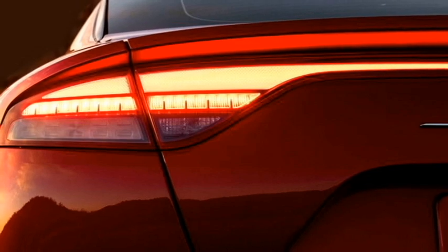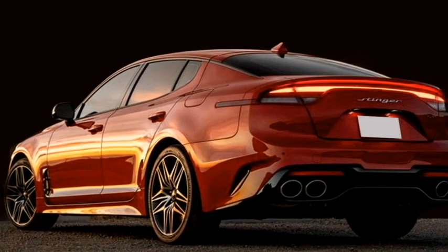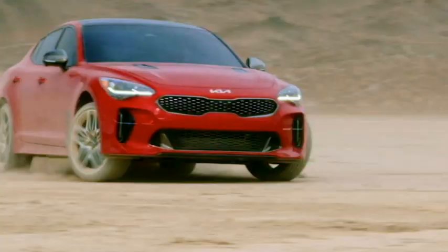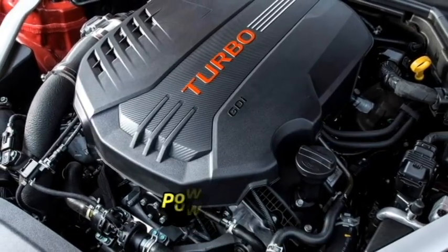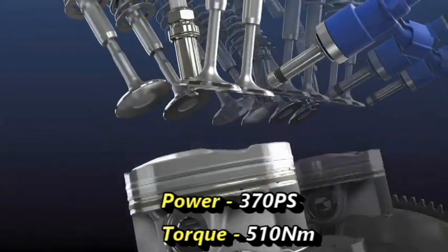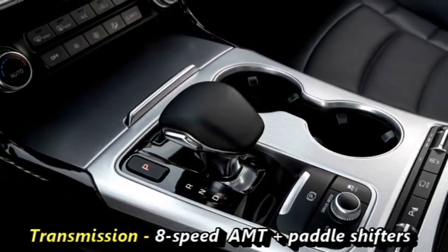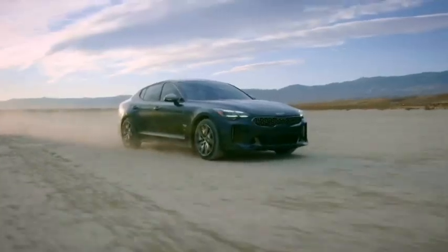Talking about the power, the sedan is available with a choice of petrol and diesel engines in the international markets — the 2-liter petrol and 2.2-liter diesel engines. The performance-oriented GT variant has a 3.3-liter twin-turbo V6 petrol engine which can produce 370 PS of power and 510 Nm of peak torque. The engines are mounted to an 8-speed automatic transmission with paddle shifters. There is no announcement from the company yet about the engine options for the Indian specifications.